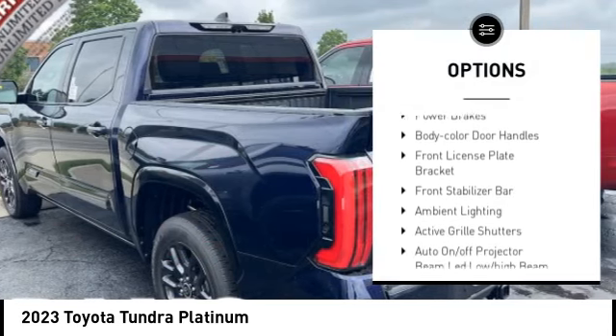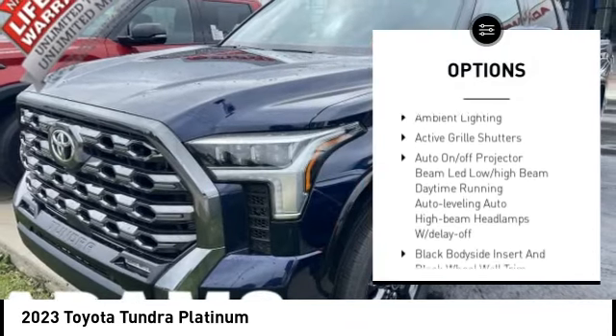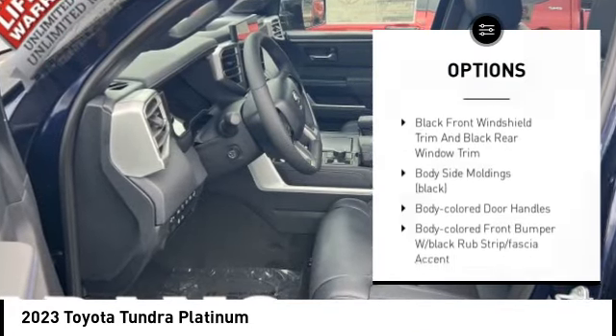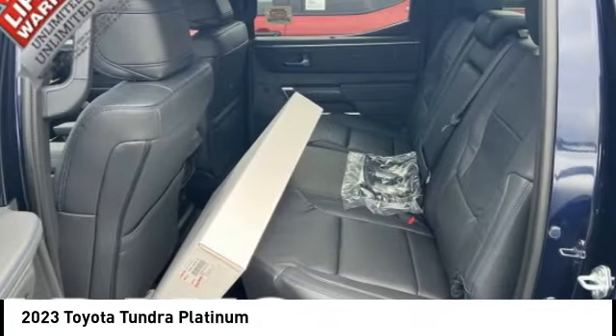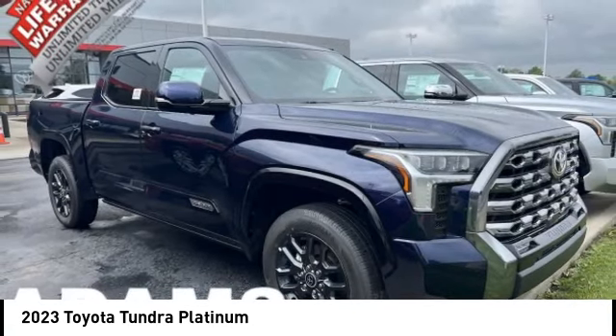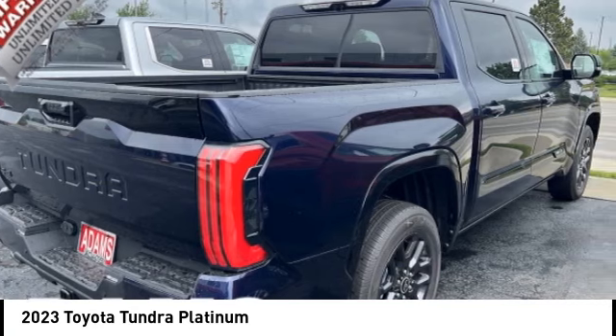Tire pressure monitoring system, trailer brake controller, active grille shutters, traction control, stability control, power brakes, body color door handles, front license plate bracket, front stabilizer bar, and ambient lighting. Your new ride is just a phone call away.